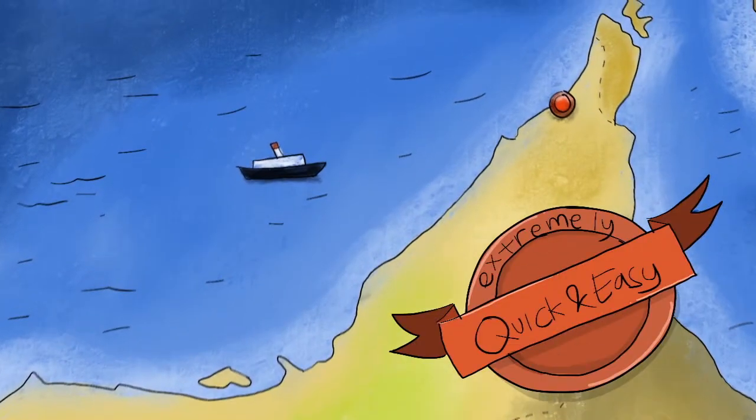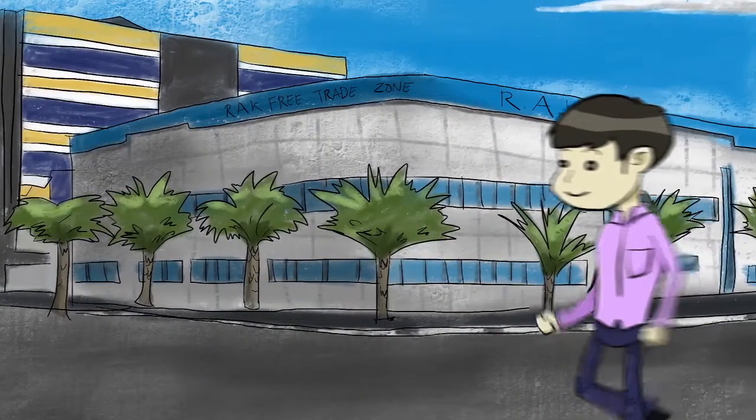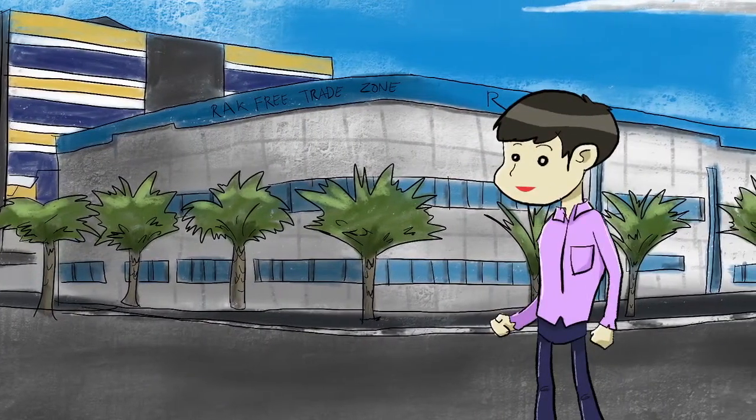Ras al-Khaimah Free Trade Zone is making it extremely quick and easy to set up your business in the UAE, and more cost-effective than you ever dreamed possible.